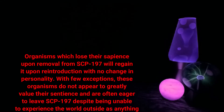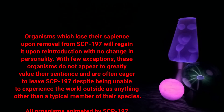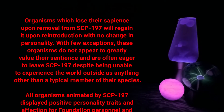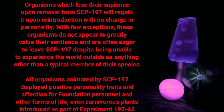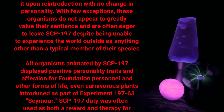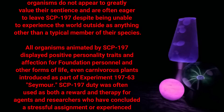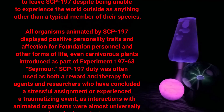Organisms which lose their sapience upon removal from SCP-197 will regain it upon reintroduction with no change in personality. With few exceptions, these organisms do not appear to greatly value their sentience and are often eager to leave SCP-197, despite being unable to experience the world outside as anything other than a typical member of their species. All organisms animated by SCP-197 displayed positive personality traits and affection for Foundation personnel and other forms of life, even carnivorous plants introduced as part of experiment 197-63.